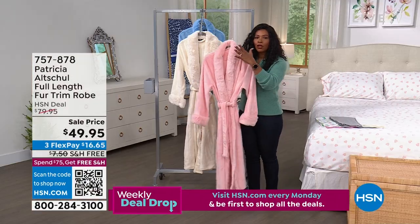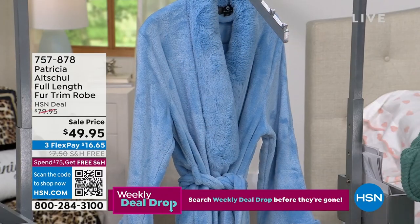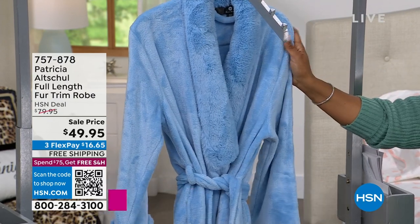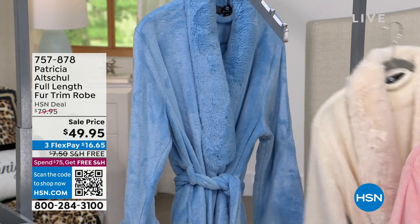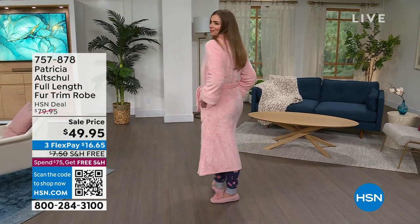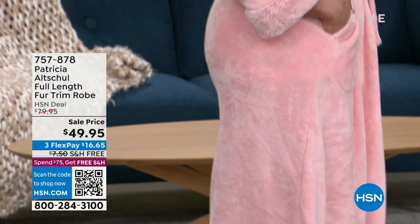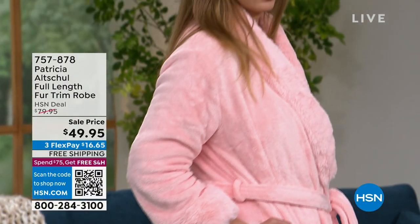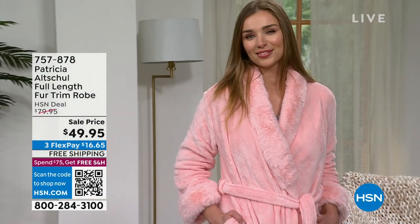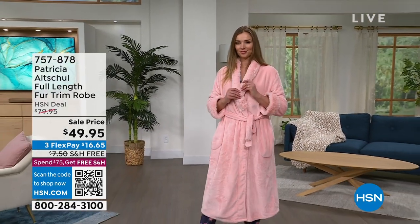If you want the rose, we've got about four dozen remaining. We also have the beautiful sky blue — a little unexpected if you're used to pink or ivory robes, but I encourage you to try it. And there's the lightest ivory, called coquille. We'd love to send those right out to you. At $30 off, please do not miss out on this one.